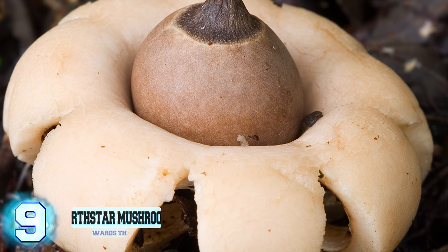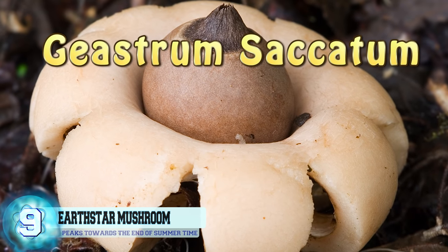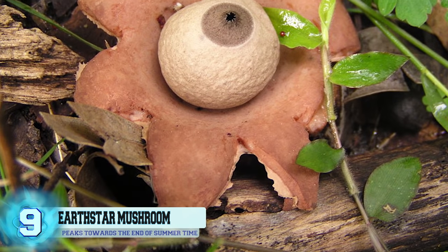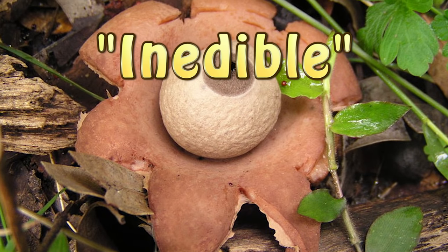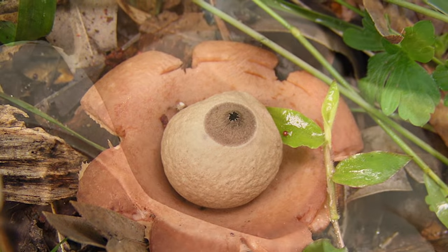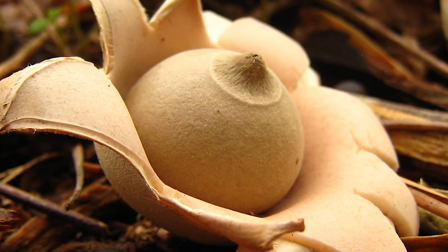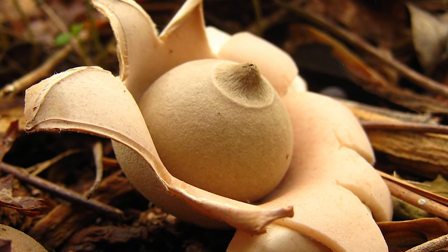Number 9: The Rounded Earth Star Mushroom. The scientific name for this mushroom is Giastrum cicatum, and it can be found in Europe and North America, where it grows on the decaying flesh of rotting wood. Though its pretty form might look appetizing, in truth it's classified as inedible because of the bitter taste associated with it. It's known for being a fairly common mushroom, and they usually reach their peak toward the end of summertime. The outer layer that makes the mushroom look like a star opens up due to calcium oxalate crystals that build up and cause the outer peridial layers to stretch.